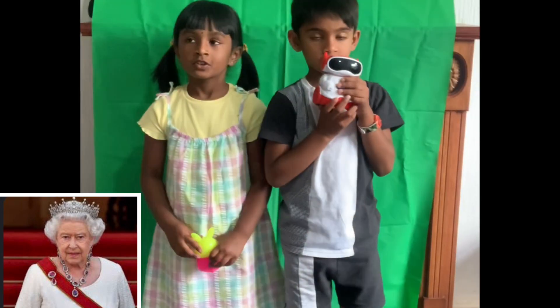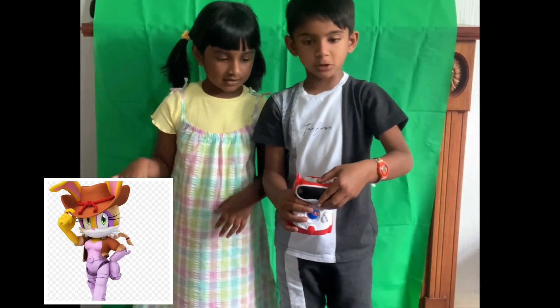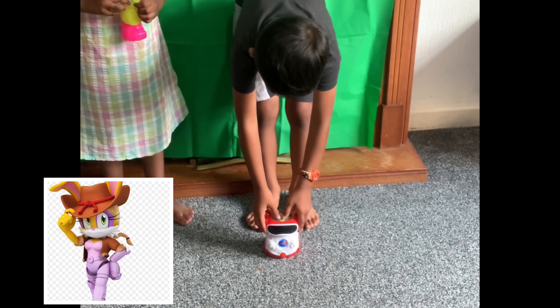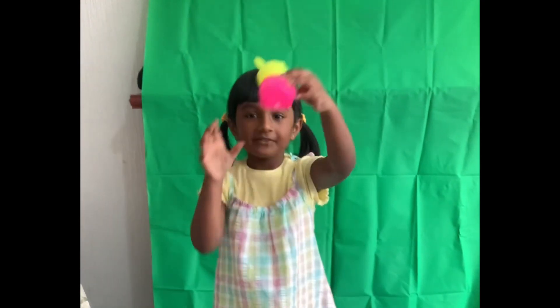R for Robot. I can move this robot when I push the button. R for Rabbit.